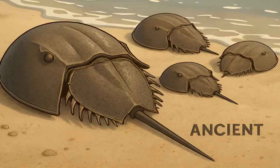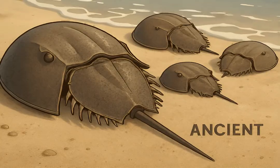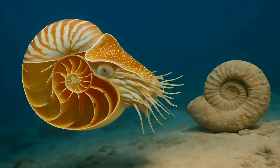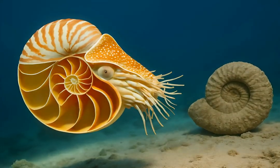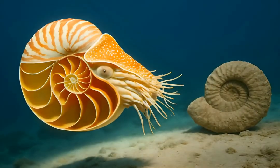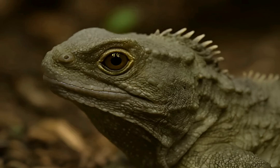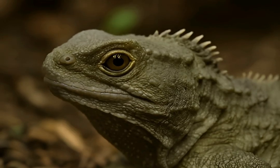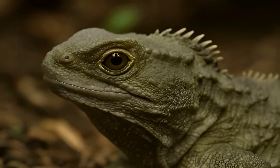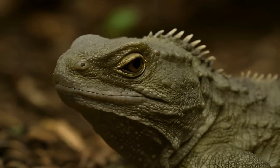Horseshoe crabs have existed for over 450 million years, predating dinosaurs. Their armored bodies and unique blue blood remain largely unchanged. The nautilus, a cephalopod with a chambered shell, has survived largely unaltered for approximately 500 million years — a true marine marvel. The tuatara, a reptile native to New Zealand, is the last survivor of an order of reptiles that flourished alongside dinosaurs over 200 million years ago.